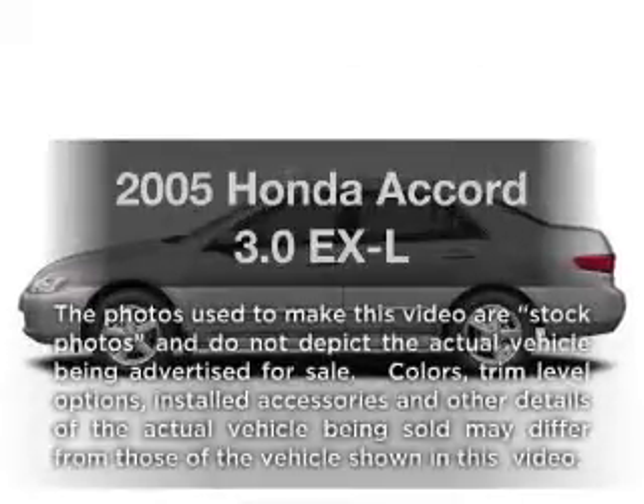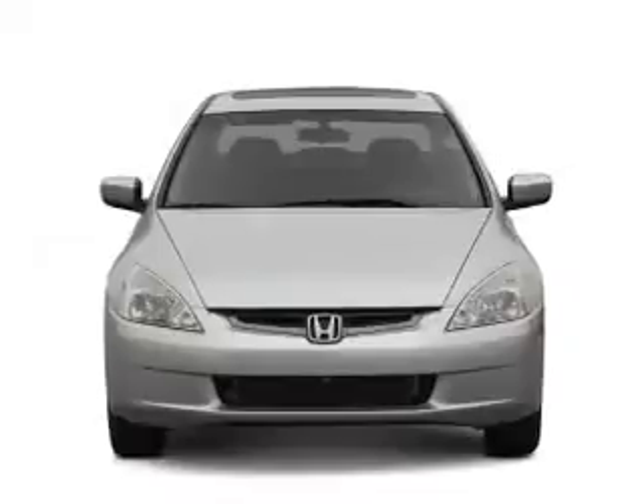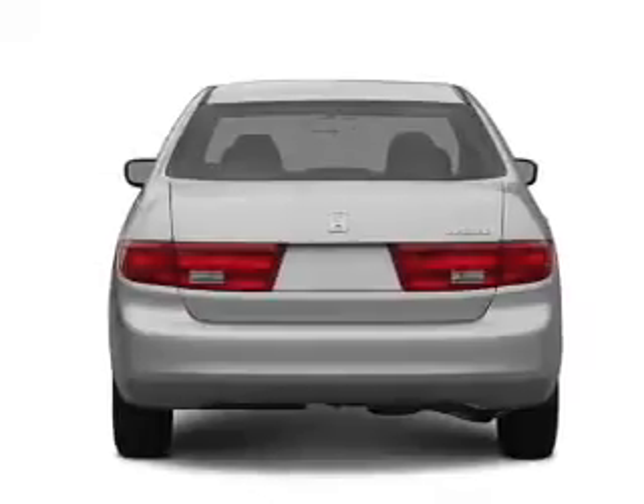Introducing the 2005 Honda Accord. Travel the roads in style and comfort in this great vehicle with a reliable six-cylinder engine connected to a smooth-shifting five-speed automatic transmission.